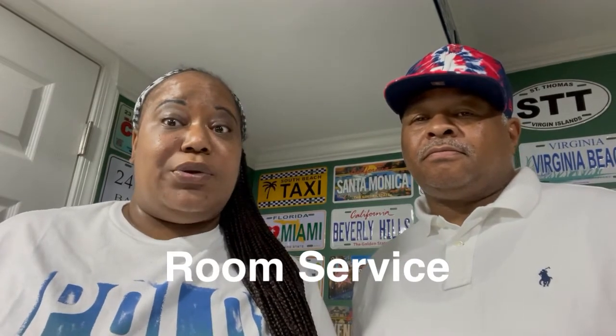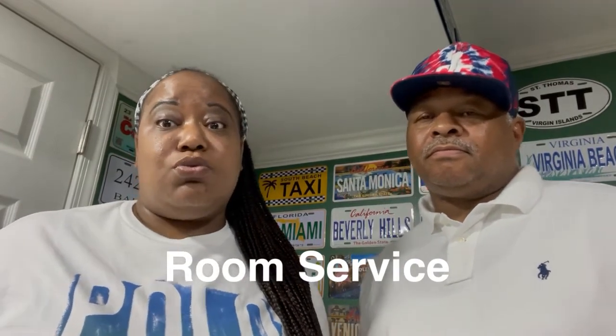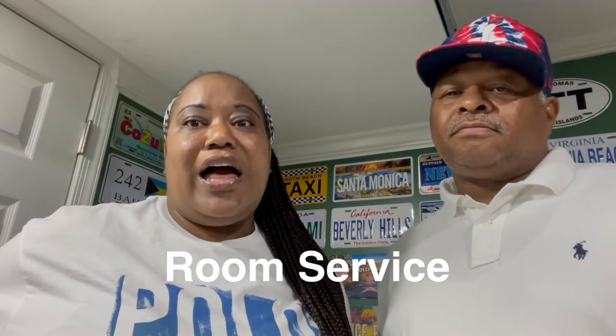The next thing is room service. Room service is included and it's not included — there are some items on the room service menu that are included, but some things are not. So when you look at the room service menu, just take a look because beside the items they will have a cost if there is one. So be mindful.